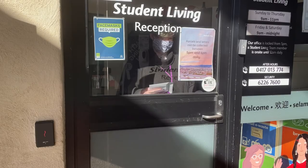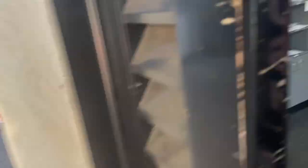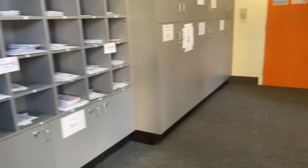Moving on to the next room, there is a laundry room slash computer room. You need your student ID card to access all the rooms available in the uni accommodation.